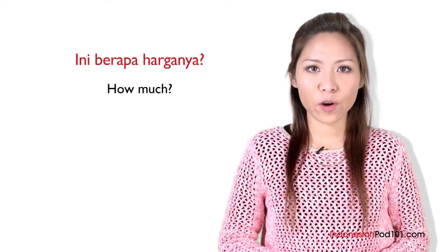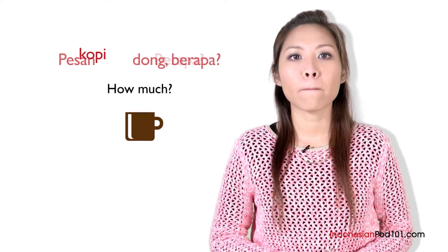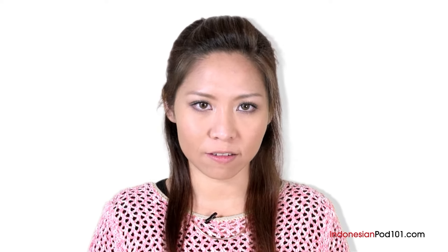What number is 30.000? It's tiga puluh ribu — it costs 30.000 rupiah. Now, it's time for various insights. A quick way to ask how much is berapa. For example, when you want a coffee, or kopi, at a coffee shop, you can ask the cashier: Pesan kopi dong, berapa? — One coffee please, how much is it? Can you count rupiah in Indonesian? We are going to learn how to do this in the next lesson. I'll be waiting for you in our next Bahasa Indonesia dalam 3 menit lesson. Sampai jumpa!